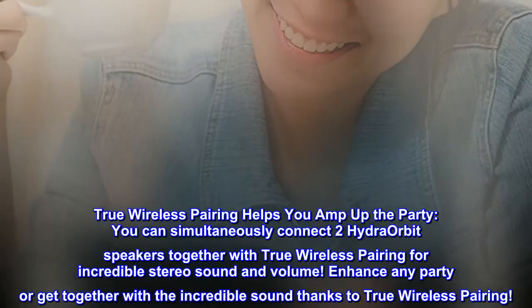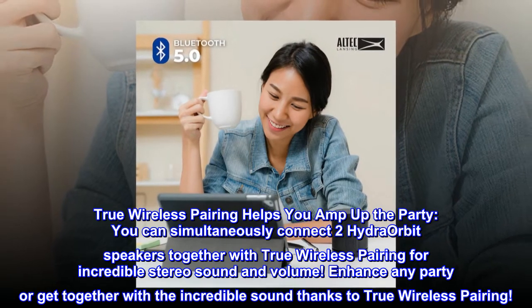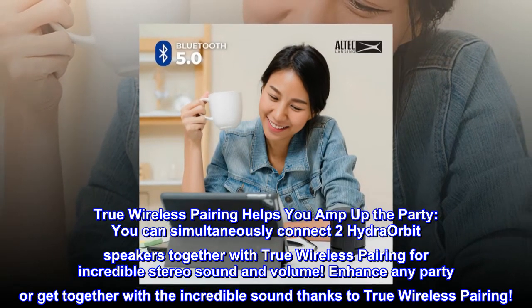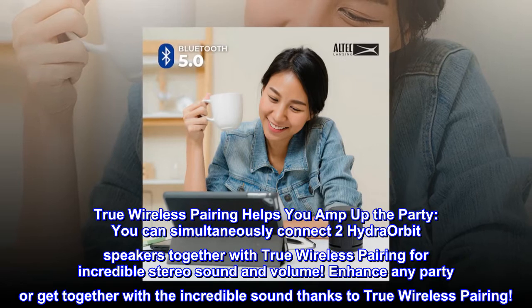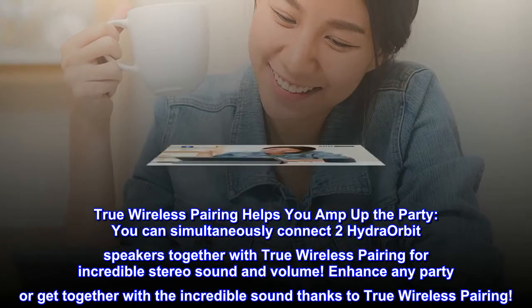True Wireless Pairing helps you amp up the party. You can simultaneously connect two Hydra Orbit speakers together with True Wireless Pairing for incredible stereo sound and volume, enhancing any party or get-together.